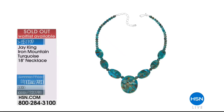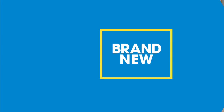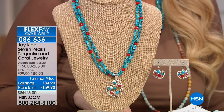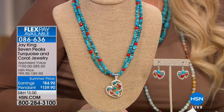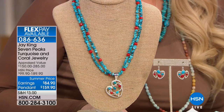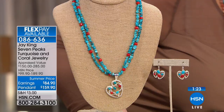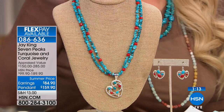Because it is the final 15 minutes with Jay, we're trying to work in as much as we can. We're now going to go to a gorgeous coral — this is seven peaks turquoise and red bamboo sea coral. We have the beautiful necklace with pendant, brand new, at $159. The earrings are $84.90. We were talking about combinations that just work — Jay, coral and turquoise are beautiful together. This is a new artist that started working with us last year. What I like about it is it goes back to more of a traditional look with bright blue seven peaks turquoise and beautiful dark red sea bamboo accents.